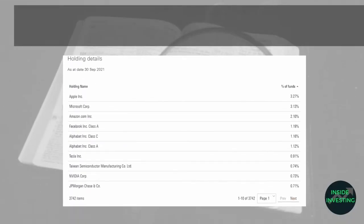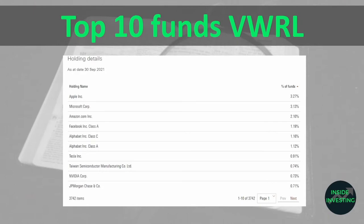Here is the list of the top 10 holdings in VWRL as of the 30th of September. Apple is at 3.2%, Microsoft at 3.1%, Amazon at 2.1%, Facebook at 1.1%, and Alphabet — the parent company of Google — also at 1.1%. Tesla is at 0.9%, and Taiwan Semiconductor Manufacturing, NVIDIA, and JP Morgan Chase also appear on the first page. In total, 3,742 companies are included — very nicely balanced across the full market.